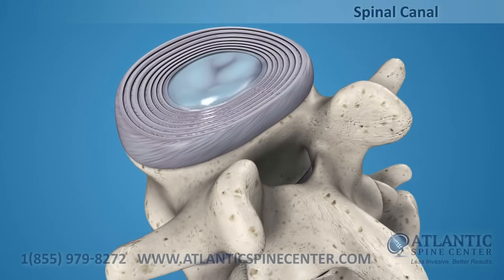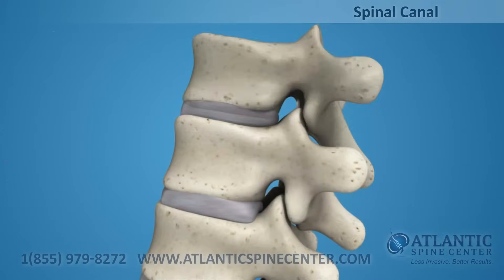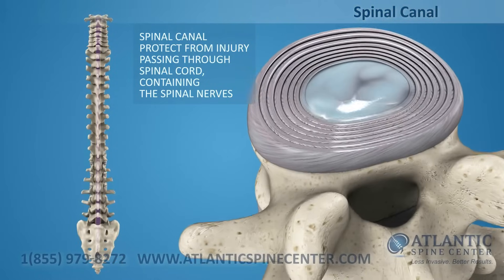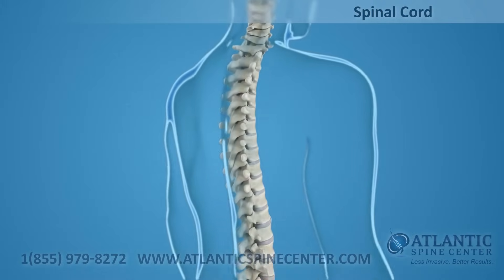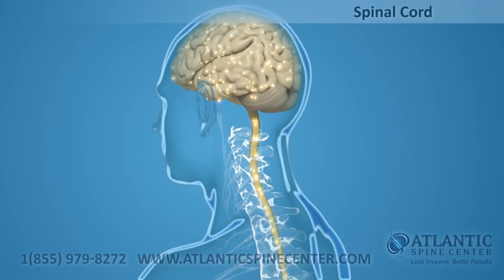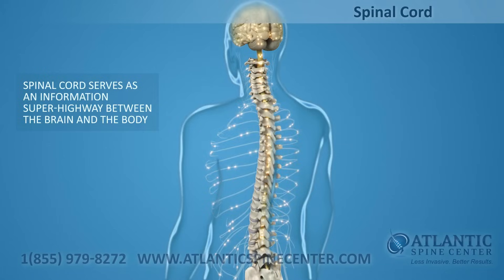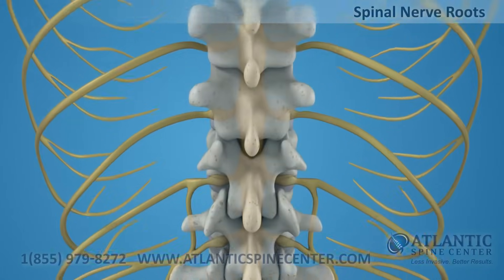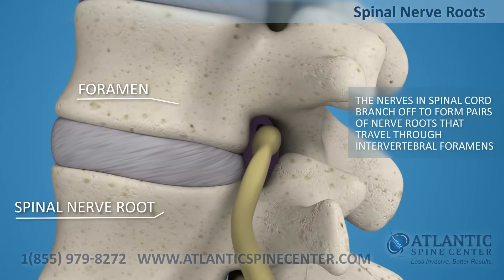Directly behind the discs, the ring-like vertebral bodies create a vertical tunnel called the spinal canal, or neural canal. The spinal cord and spinal nerves pass through the spinal canal, which protects them from injury. The spinal cord is the major column of nerve tissue connected to the brain, serving as an information superhighway between the brain and the body. The nerves in your spinal cord branch off to form pairs of nerve roots that travel through the small openings between your vertebrae, called intervertebral foramens.